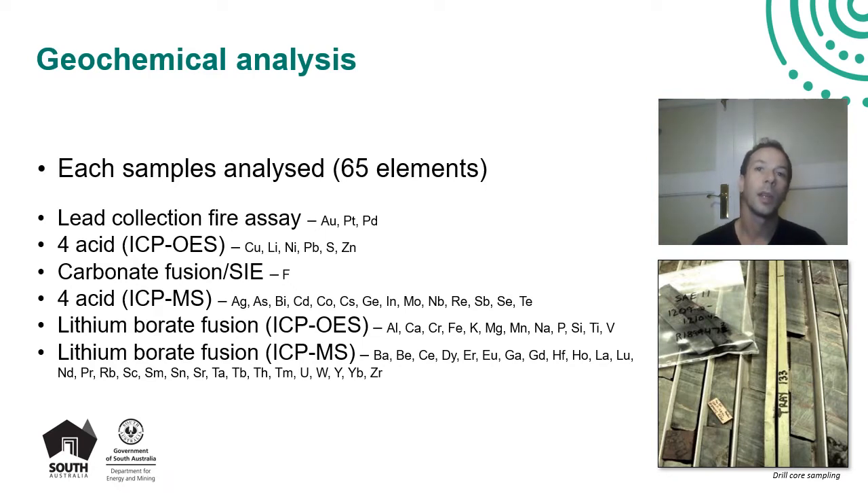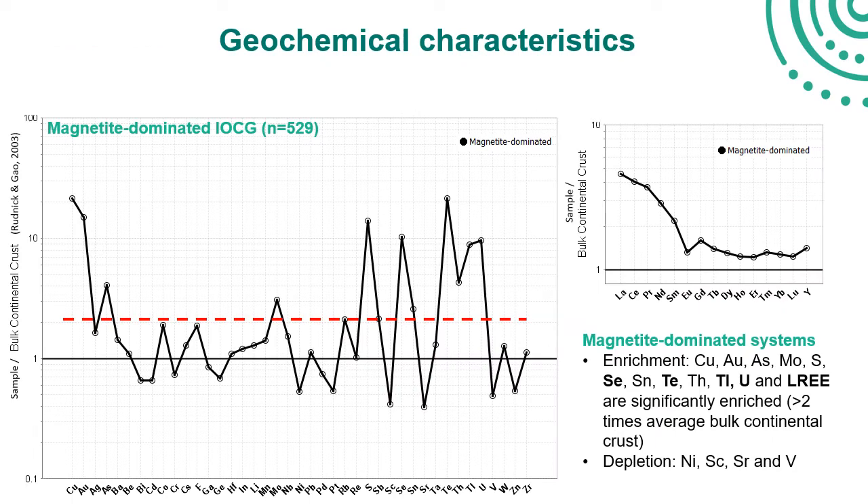The results are based on a comprehensive geochemical suite utilising both 4-acid digest and fusion methods, plus a few other methods, to achieve a 65-element suite. We used spider plots for comparison and normalised values using bulk continental crust as defined by Rudnick and Gao, chosen because of the diverse lithologies in the dataset. We consider 2 times crustal abundance as significant, marked with a red dashed line. Magnetite-dominated systems are characterised by anomalously high values in a number of elements.